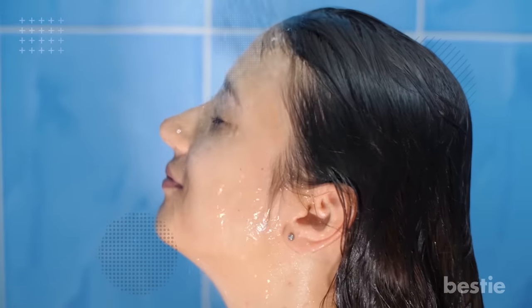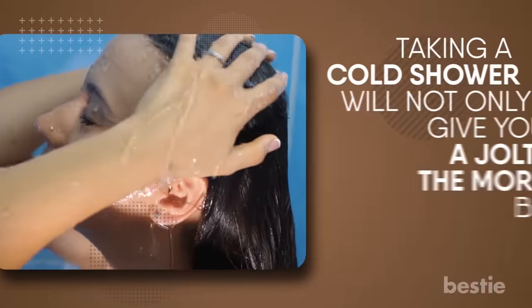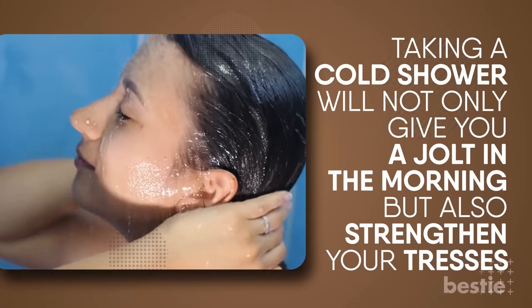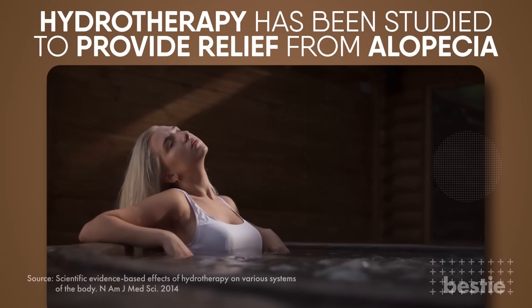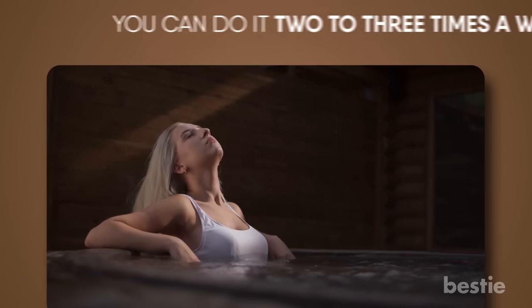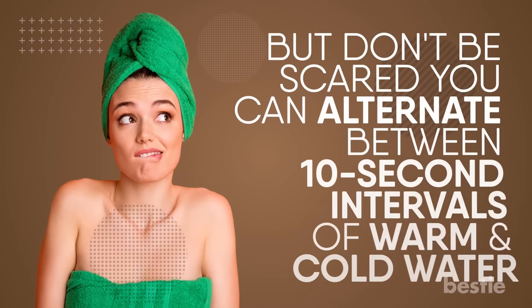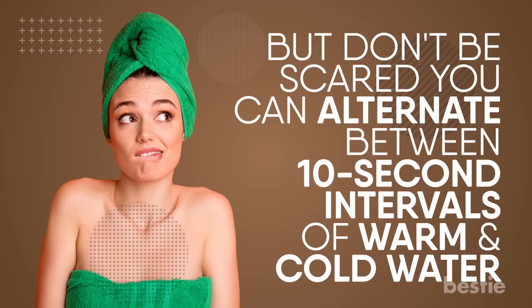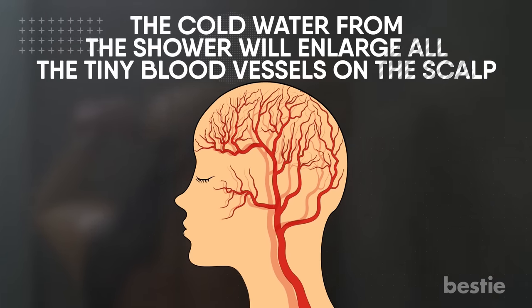Showering with cold water for 1-2 minutes has been used to promote good circulation for centuries. Taking a cold shower will not only give you a jolt in the morning, but it will also strengthen your tresses. Hydrotherapy has been studied to provide relief from alopecia. You can do it 2-3 times a week depending on how greasy your hair gets. But don't be scared — you can alternate between 10-second intervals of warm and cold water. Turn on the hot water when you're washing your body. The cold water from the shower will enlarge all the tiny blood vessels on the scalp.